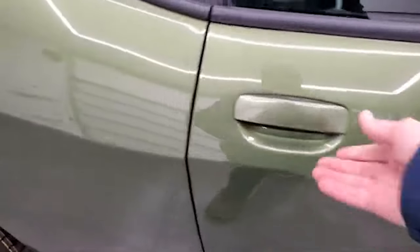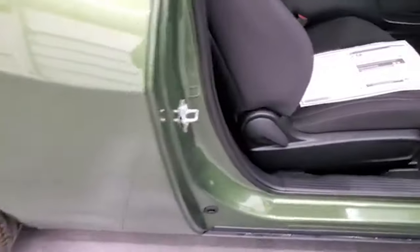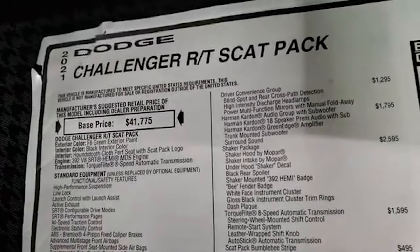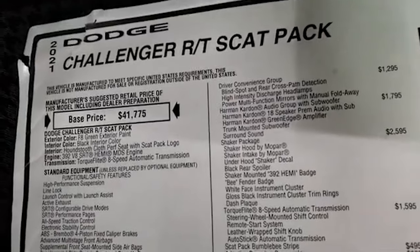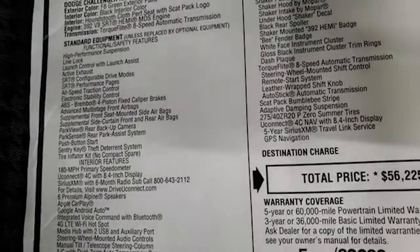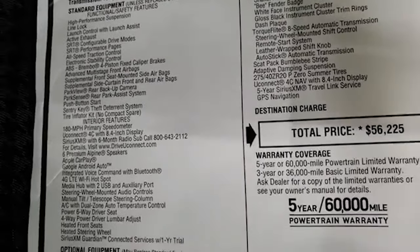We'll take a look at the original window sticker — feel free to pause this, we're going to go through it pretty quick to keep the video length down. RT Scat Pack, 392 Hemi, 8-speed automatic. Everything on your left is standard features right there.